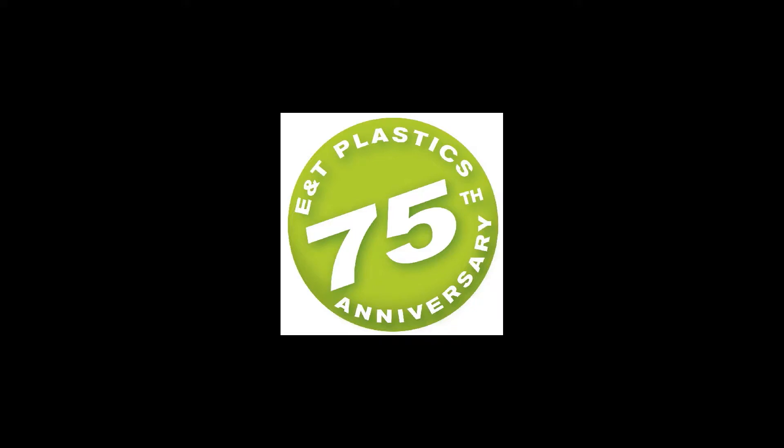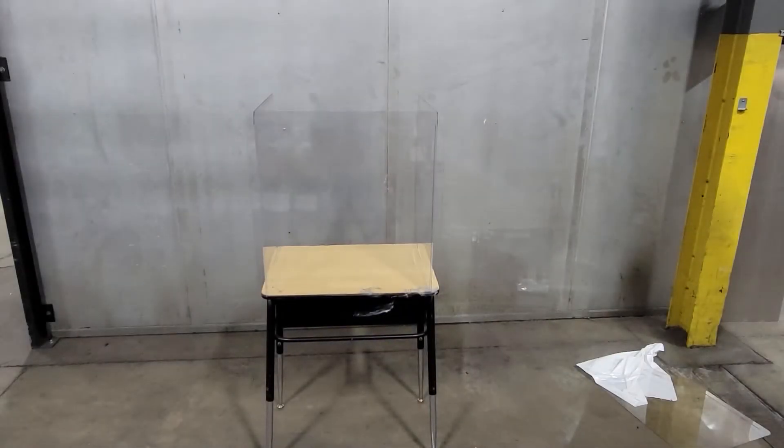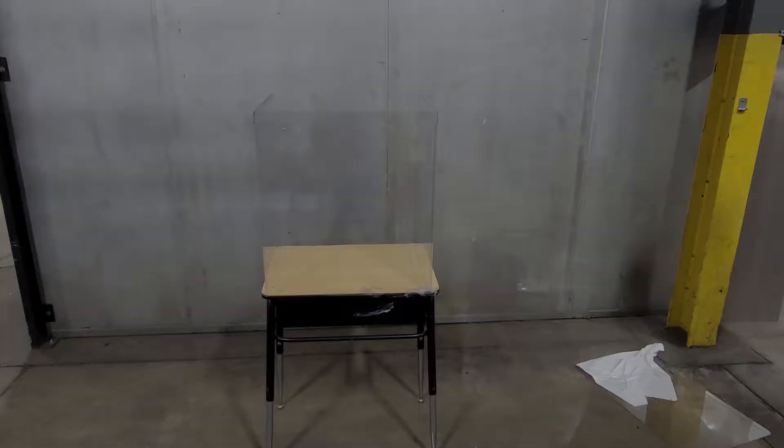This video will demonstrate the difference between desk shields produced from polypropylene and polycarbonate shields produced by ENT Plastics.